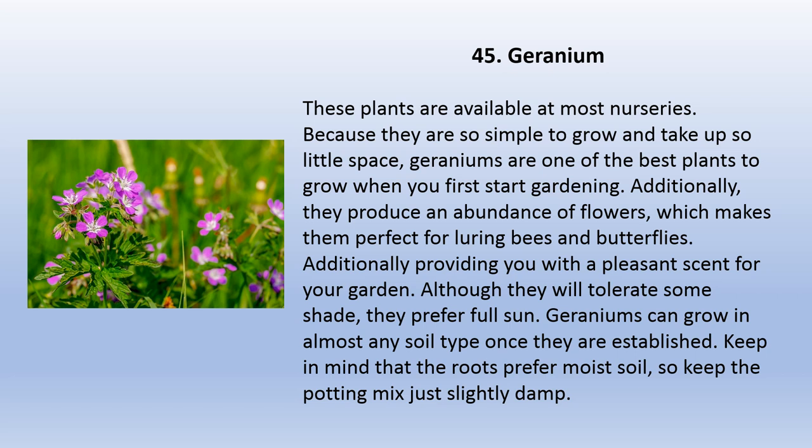Geraniums are available at most nurseries because they are so simple to grow and take up so little space — making them one of the best plants to grow when you first start gardening. They produce an abundance of flowers, making them perfect for luring bees and butterflies, and providing you with a pleasant scent for your garden. Although they will tolerate some shade, they prefer full sun. Geraniums can grow in almost any soil type once established. Keep in mind that the roots prefer moist soil, so keep the potting mix just slightly damp.